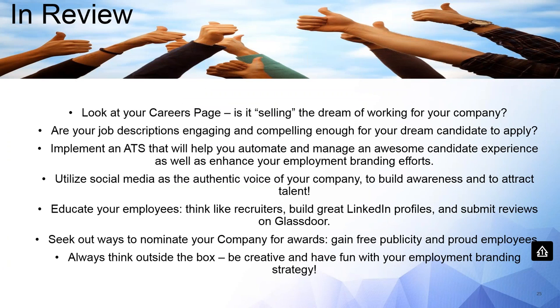In final review, I want to encourage you to look at your careers page — is it selling the dream of working for your company? Are your job descriptions engaging and getting your dream candidates to apply? Make sure you have a strong ATS to automate, manage a great candidate experience, and enhance employment branding. Use social media as the authentic voice of your company to build awareness and attract talent. Educate your employees to think like recruiters, build great LinkedIn profiles, and submit reviews on Glassdoor. Seek out award nominations for free publicity. Always think outside the box — be creative and have fun with your employment branding strategy.